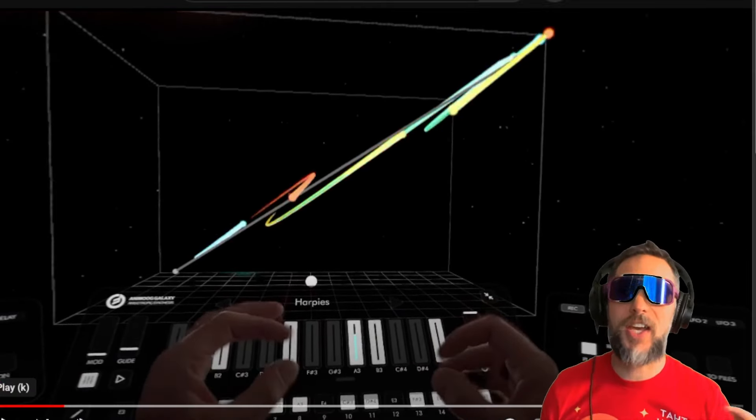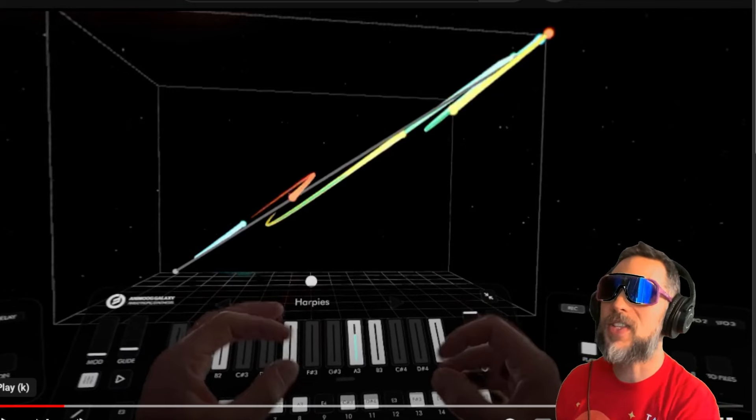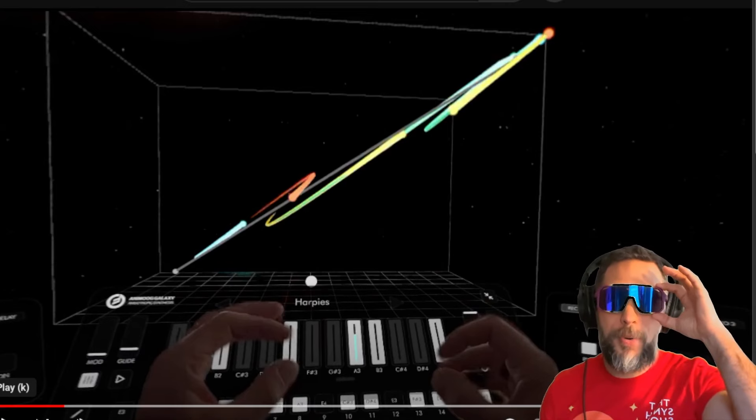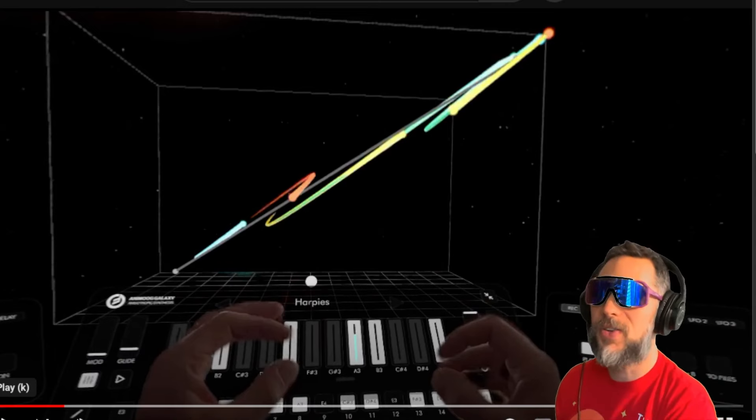I will say the technology is actually starting to impress me a little — I'm getting more into this, minus the headset. If Apple could do a pair of glasses with that technology, I think I might actually use it.